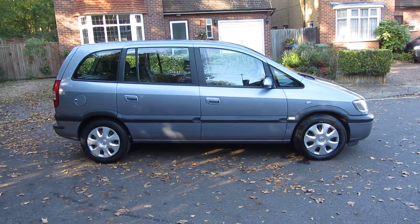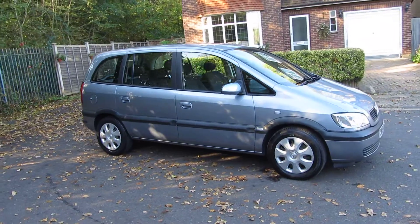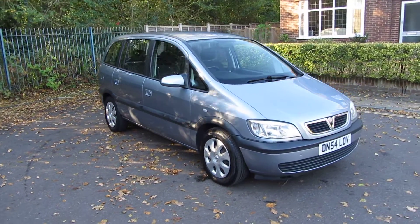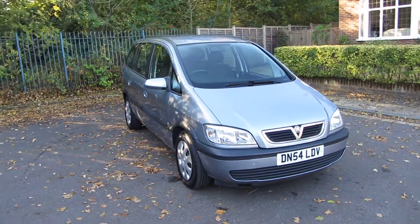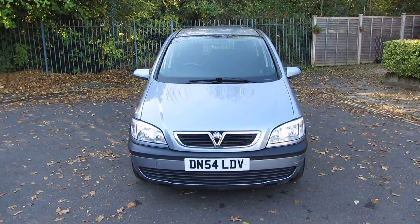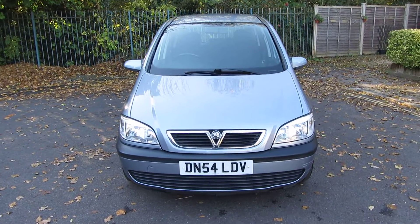It's just had two tires put on the front and as you can see as we go around it, it is in absolutely glorious condition. It's done 71,500 miles in all of its life, comes with two sets of keys that work, the central locking works, the air conditioning works. It's a seven seater and it really is absolutely fabulous for its age and its mileage.